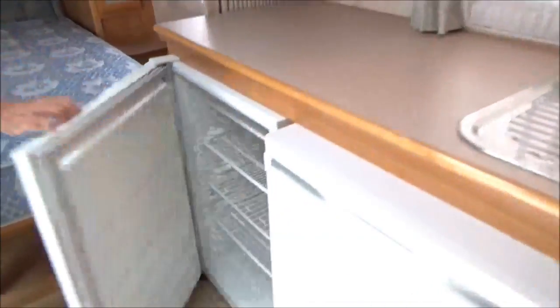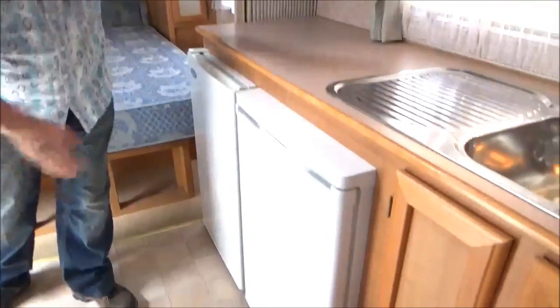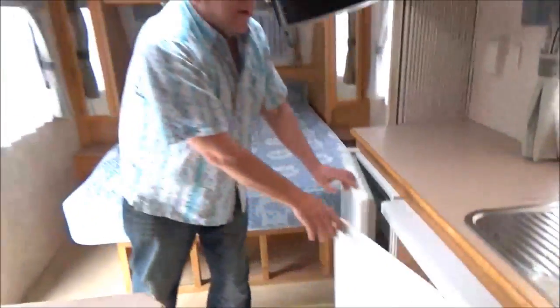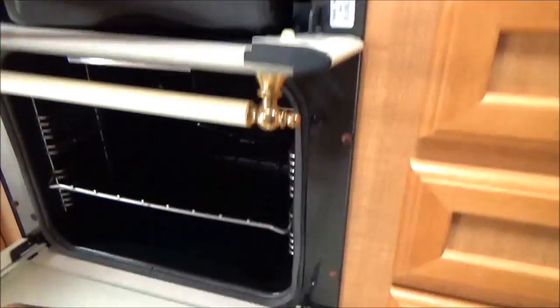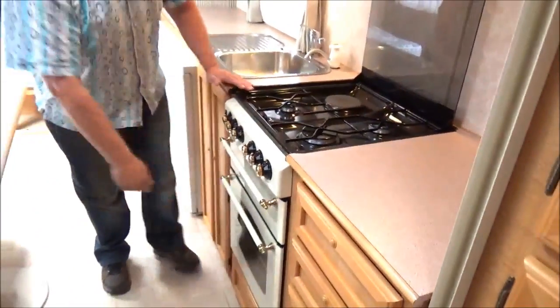There's a microwave. We've got a separate fridge and separate freezer — or vice versa. I'm guessing that's the fridge and this is the freezer. Huge sink, CD player, one of your air cons, and a huge L-shaped dinette. Being a Heritage, we've got a full oven. Look at the condition of this thing — it's had very, very little use.